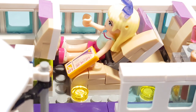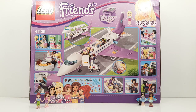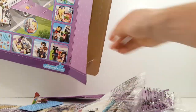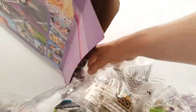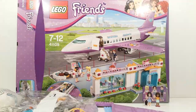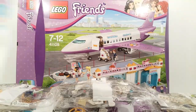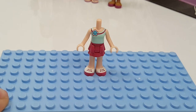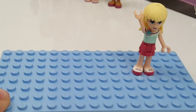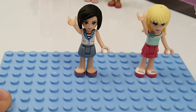Hi everybody and welcome for another LEGO review. Today we have the Heartlake City Airport with this cool airplane. It's a really big jet and the set comes with three mini dolls: Stephanie, Sandra, and David. The wing elements, the cockpit element, and six bags and some stickers. These are the older figures because this is an older retired set that I got from eBay, but it looks really cool, that's why I wanted to build it.